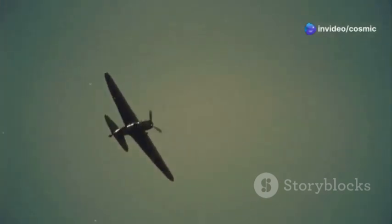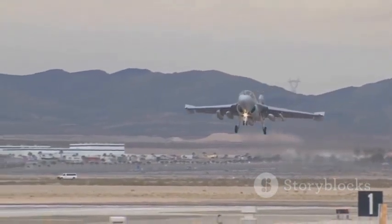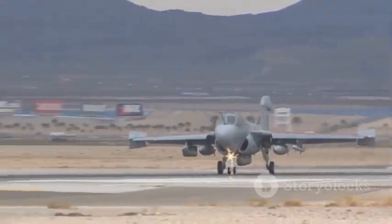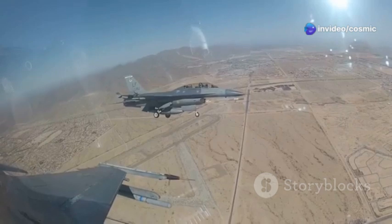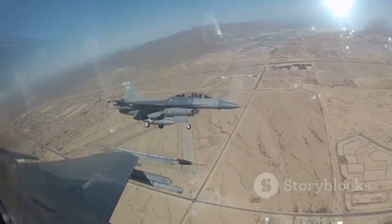Even with significant battle damage, the A-10 can continue to support ground troops and complete its mission. It's proven its durability time and time again in the heat of battle. From the deserts of the Middle East to the rugged mountains of Afghanistan, the A-10 has shown that it can endure the harshest conditions and come out on top. Its legacy as a tough, reliable, and effective combat aircraft is well-deserved.